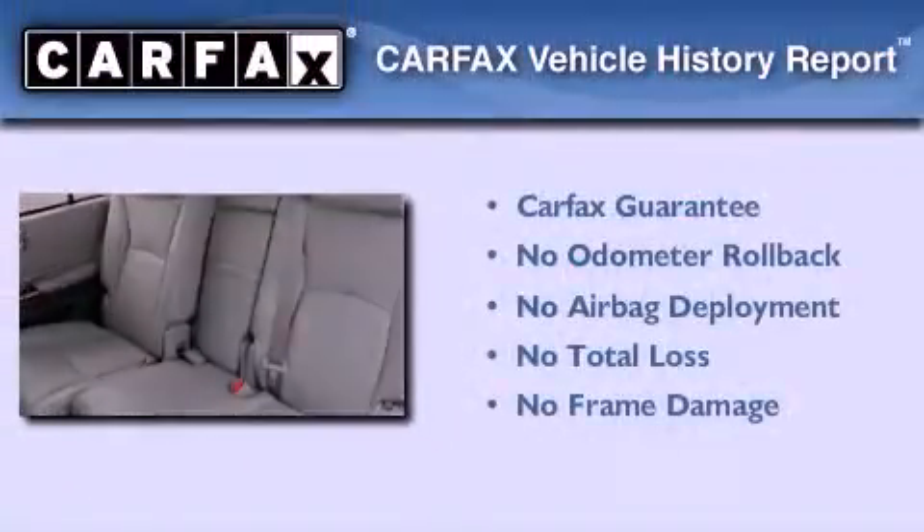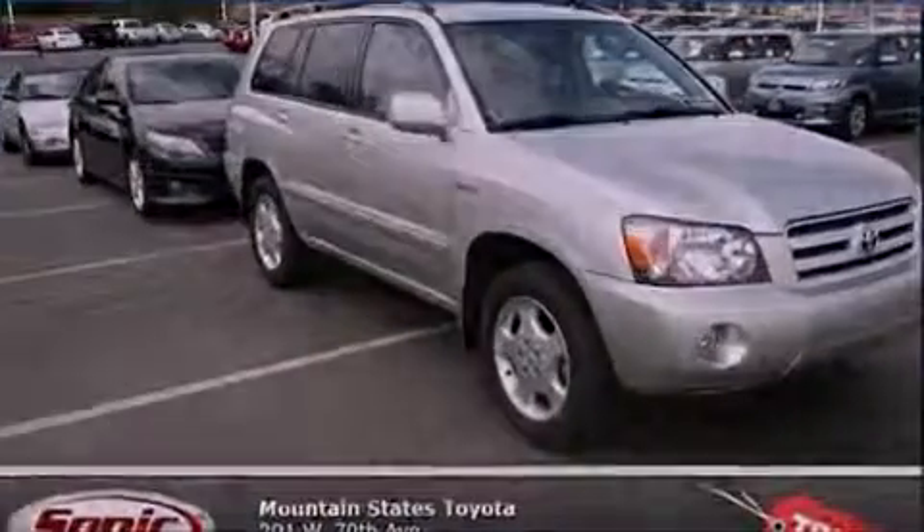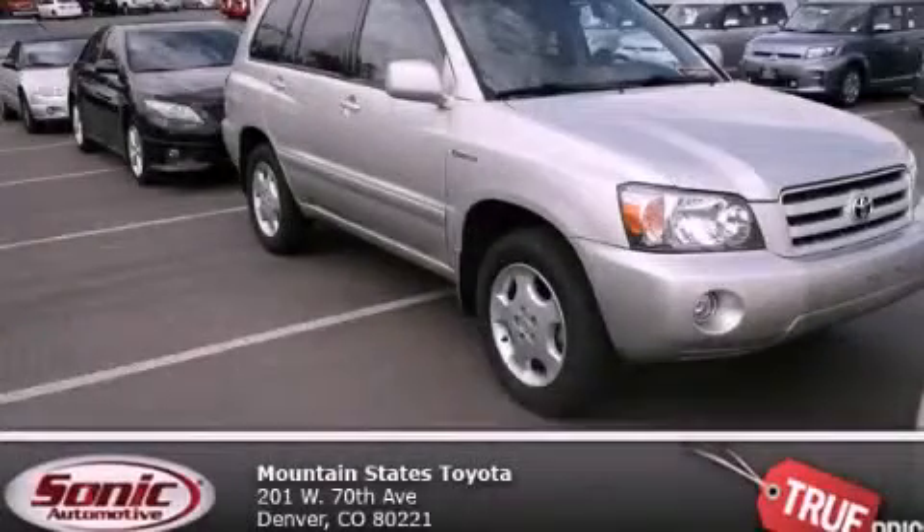Not to mention that this Toyota qualifies for the Carfax buy-back guarantee. This automobile won't last long at this price, call and arrange a test drive now.